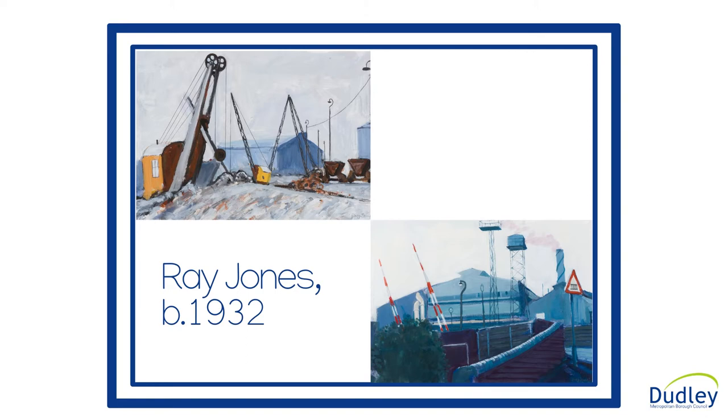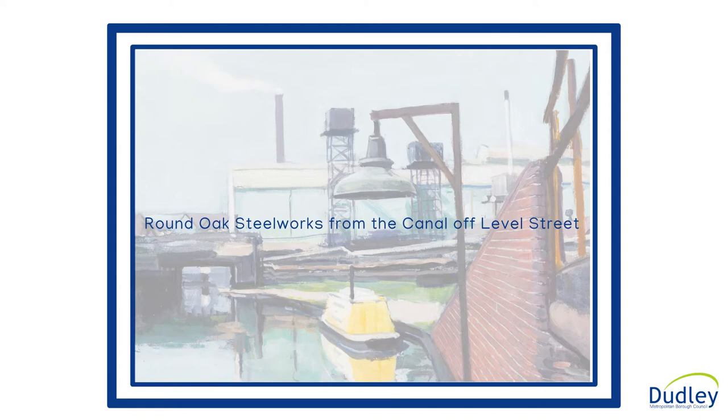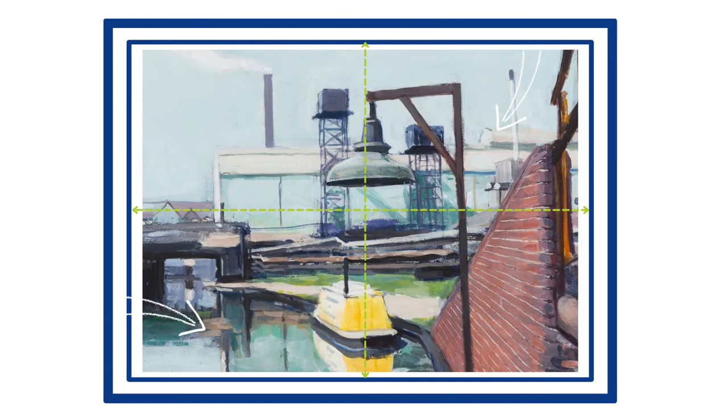One of the artists in our collection is Ray Jones, who painted what he saw around him in Briley Hill, particularly street views and industrial scenes. A favourite subject is Round Oak Steelworks, previously farmland, now the Merry Hill Centre. This particular work is given a precise title, as was his habit.